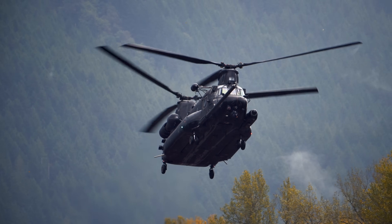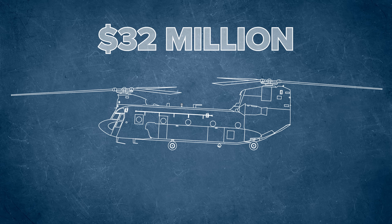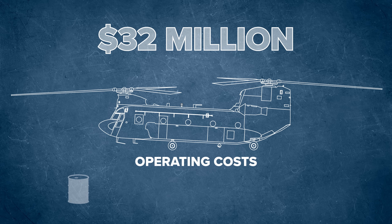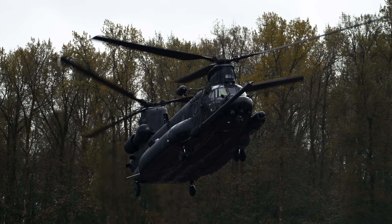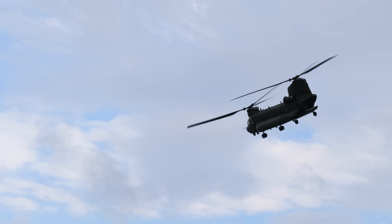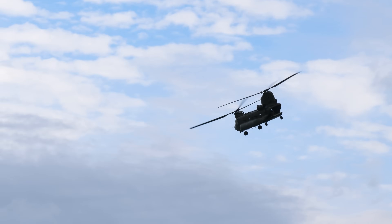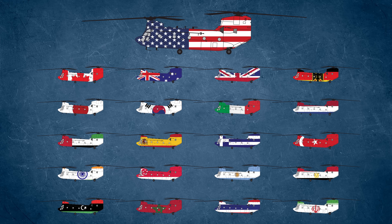With all that engineering and capability, what does it cost? A brand new CH-47F rings in at about $32 million per unit. But the price doesn't stop at the factory — with fuel, maintenance, spare parts, and upgrades, operating costs are high. Exact hourly costs vary by mission, but estimates place it well into the tens of thousands of dollars per flight hour, especially for high-tempo combat or special operations use. But when you need to move more than 20,000 pounds of cargo into a war zone or sling a howitzer onto a remote ridge, there's nothing else quite like it.